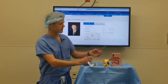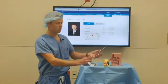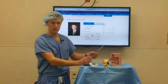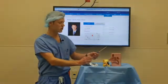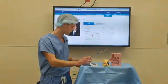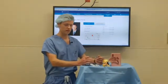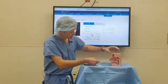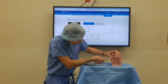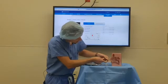This is a small device about the size of a scope that we commonly place inside the nose. We're able to use this either in the office or in the operating room — it can be done with just numbing medicine applied to the surface of the opening, or under anesthesia depending on the patient's condition. Using a scope in the operating room, we would introduce this device inside the nose and float it to the back where the Eustachian Tube opening sits.